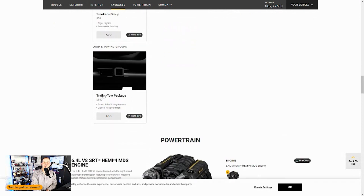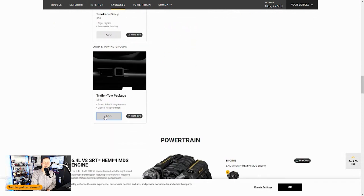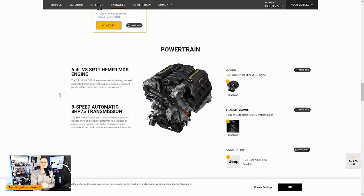Trailer tow package — yes, I'm adding that. For $350 you get all the hardware: a seven- and four-pin wiring harness and a Class II receiver. Just remember this thing is still not a tow monster by any means.